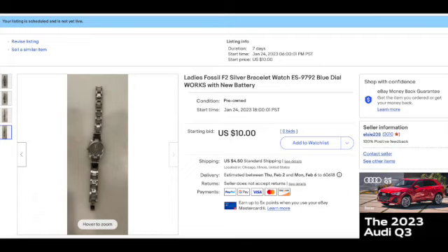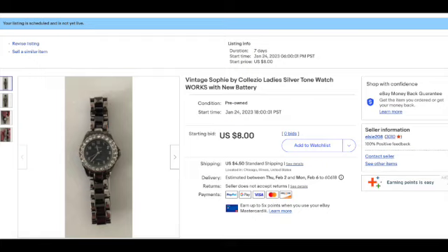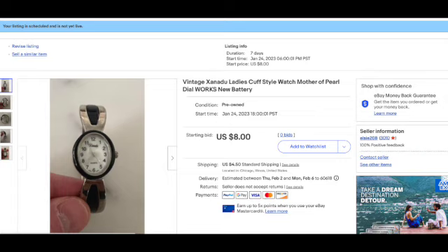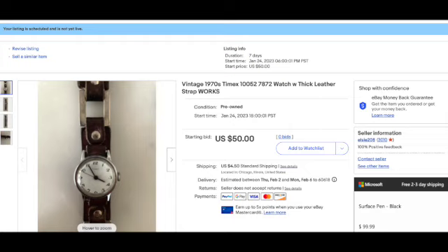Here are the five eBay listings launching the same night as this YouTube video. First is the Fossil watch — start price is there, we'll see what we get for it. Second is the Sophie watch, also a reasonable starting price in working condition. Third is the Osirac one with the floating gems, also a reasonable starting price. Fourth is the Xanadu watch with the mother-of-pearl dial. And fifth is the vintage Timex wind-up that still works — that one's rare, so I'm going to take a chance and start it at a high listing price, hoping for a bidding war.